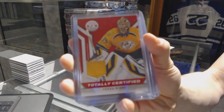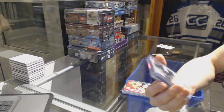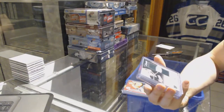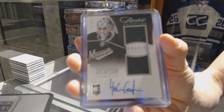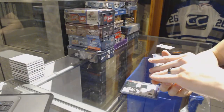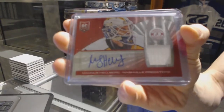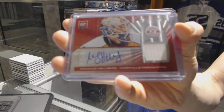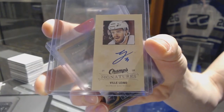13-14 Totally Certified Jersey for the Nashville Predators — Pekka Rinne. We've got a 13-14 Anthology Rookie Selection dual jersey and autograph, numbered to 249, for the Minnesota Wild — Johan Gustafsson. We've got a 13-14 Totally Certified Platinum Red rookie jersey auto, number 32 of 50, for the Nashville Predators — Magnus Hellberg. We've got a 09-10 Upper Deck Champs mini signature for the Detroit Red Wings — Billy Lano.